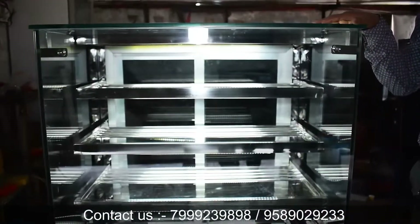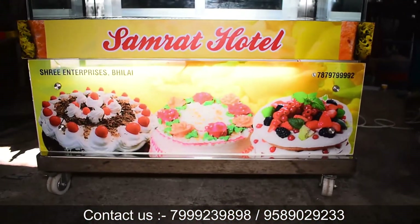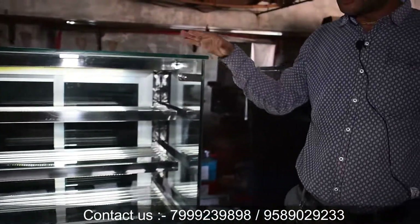Friends, this is the product we are going to show you — this is the sweet display counter. In it, you can display items like cakes and pastries. You can see it is very attractive. This counter is available in sizes of 3 feet, 4 feet, and 5 feet.